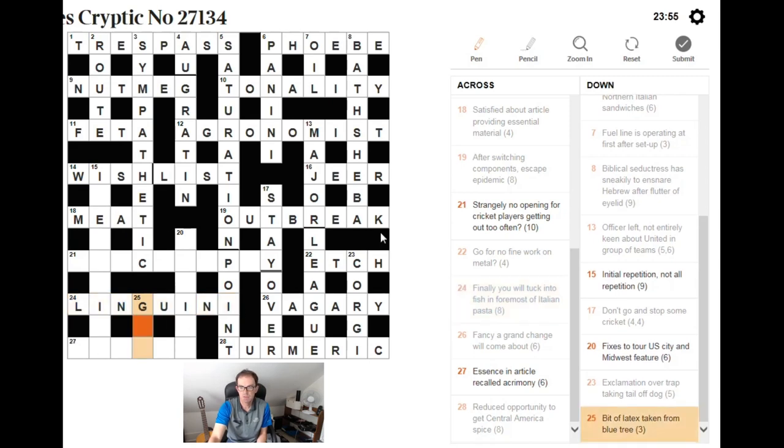We can use this G — bit of latex taken from blue tree. If we think of a four-letter word meaning blue and remove a bit of latex from it — bit of usually indicates the first letter, so removing an L — we should get the name of a tree. I think it's GLUM, giving PLUM.